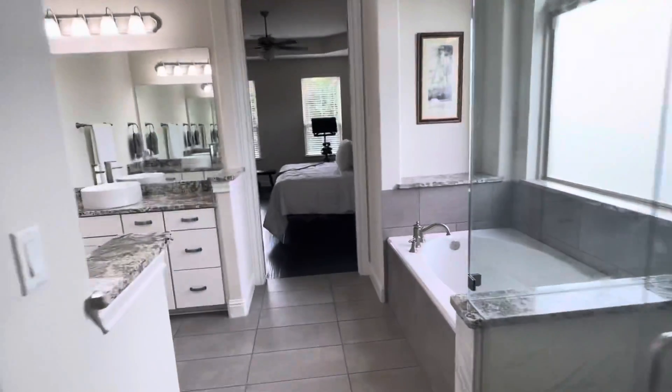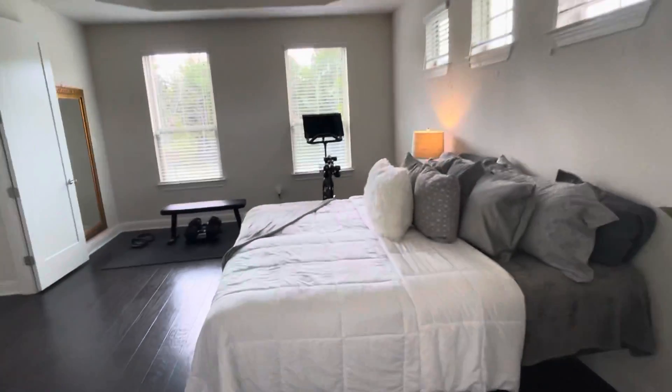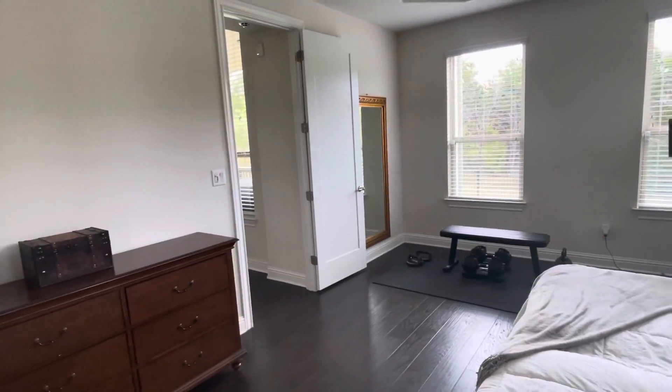Asking $975,000. Built in 2017. Dripping Springs ISD. 3,156 square feet on 1.769 acres.